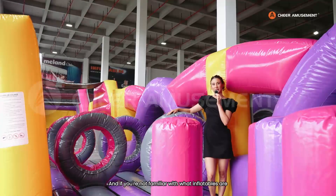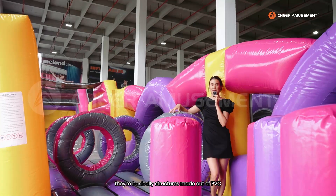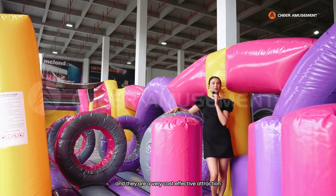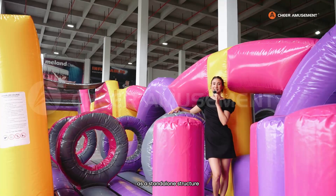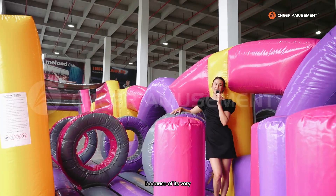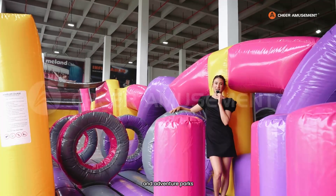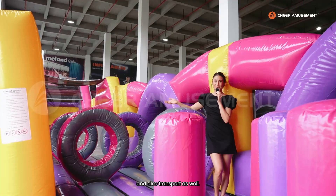And if you're not familiar with what inflatables are, they're basically structures made out of PVC that can be inflated and deflated using blowers. They are a very cost-effective attraction to add to any playground or even as a standalone structure, because of their very low purchase price compared to normal soft play and adventure parks. They're also very easy to maintain and transport as well.